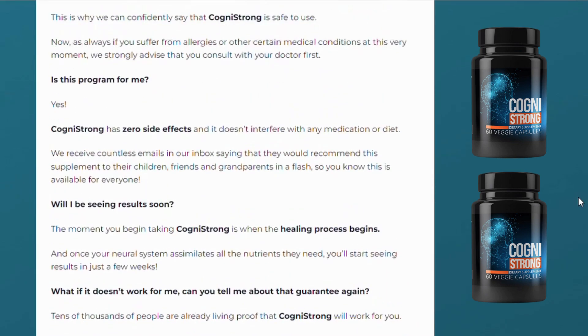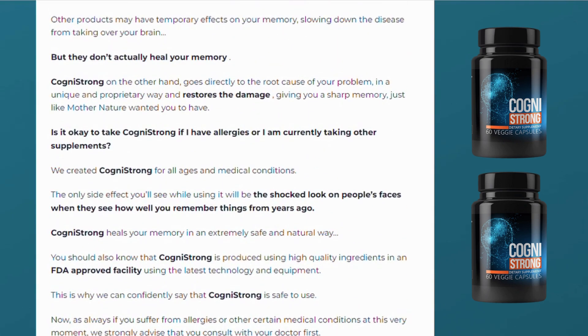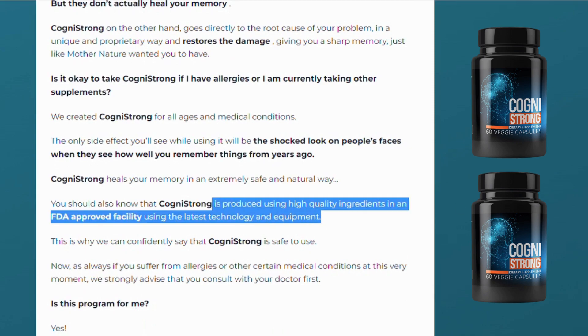Also important for you to know, Cognistrong has absolutely no side effects since it is natural. Cognistrong has been tested and approved by thousands of people from all over the world and no one complained about side effects. Every capsule is produced using high-quality ingredients in an FDA-approved facility using the latest technology and equipment.